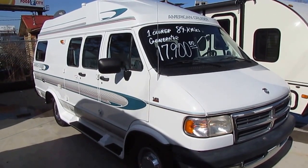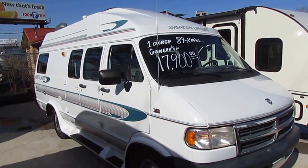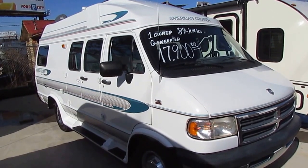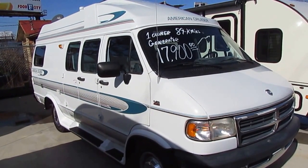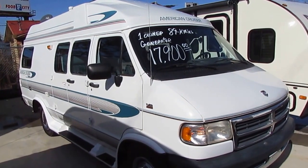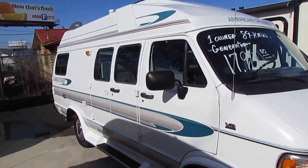Good afternoon folks, Big Bo here with another great Class B Motorhome Value from Parkway RV Center. Today we're looking at a 1995 American Cruiser. This is a 20-foot Class B camper van. It's in excellent condition with very low miles at only 89,000 miles.